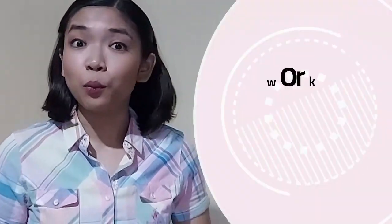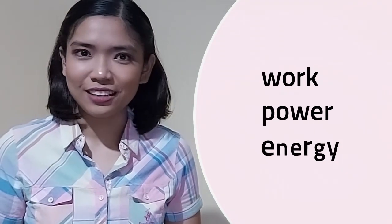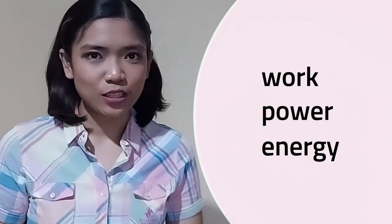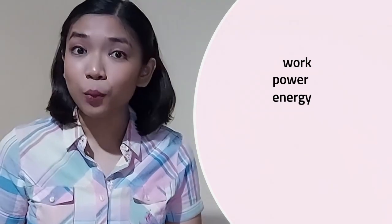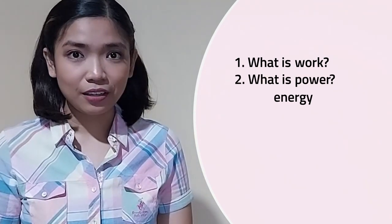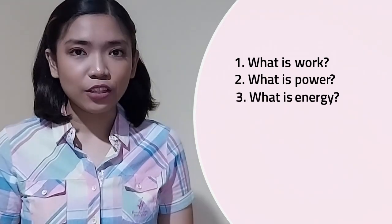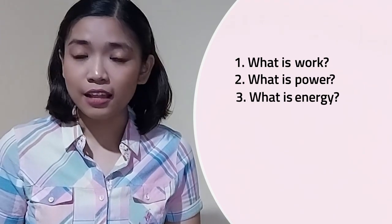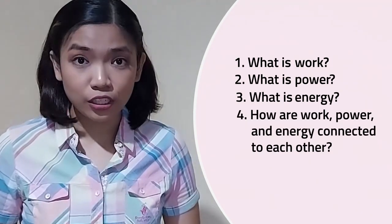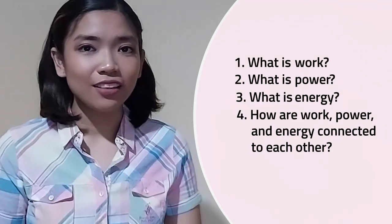Today, we are going to talk about work, power, and energy. In this topic, we will answer the following questions: What is work? What is power? What is energy? And how are work, power, and energy connected to each other? Now, let's get ready to work!